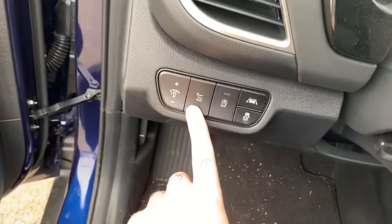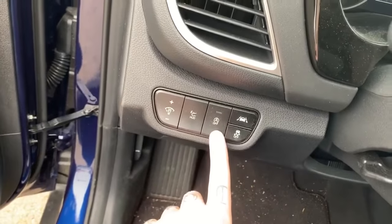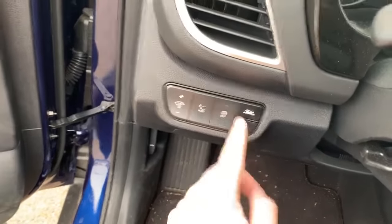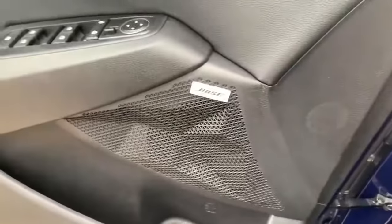It's got a heads-up display, which you can choose to have on or off. It's got your automatic stop at red lights, your lane keep assist, and traction control. It's also got a great Bose sound system.